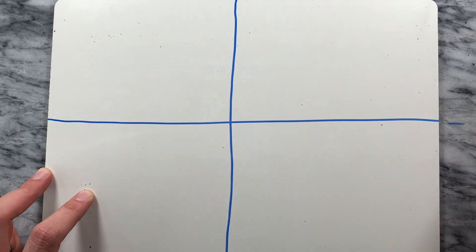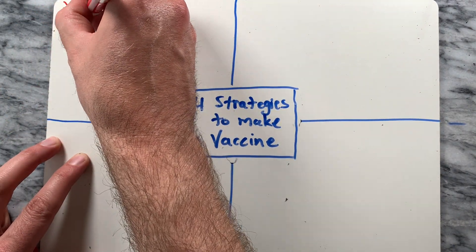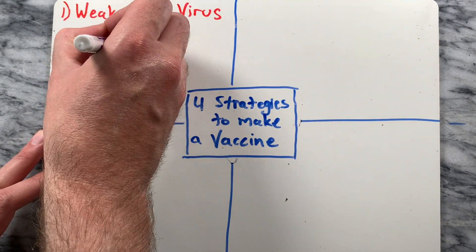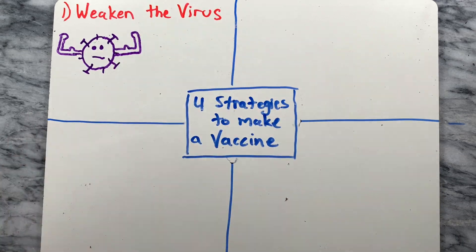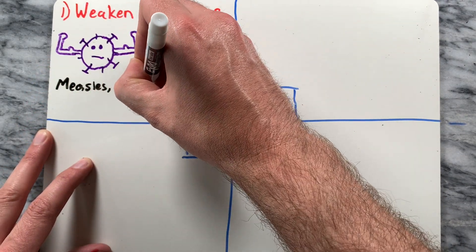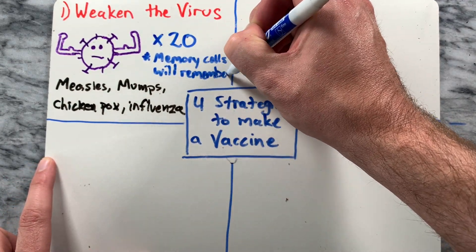Not all vaccines are created the same way — there are four different strategies. The first is to weaken the virus so it reproduces very poorly once inside the body, only about twenty times compared to the normal thousands, but it's enough for the memory cells to fight future infections. The vaccines for measles, mumps, chicken pox, and influenza are made this way.